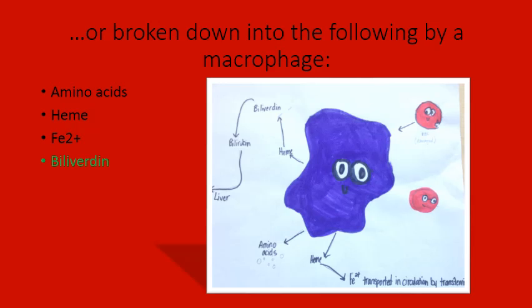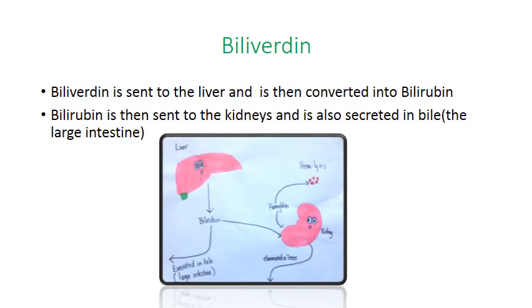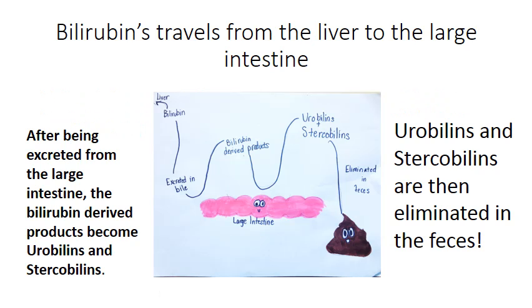Heme is further broken down into iron, which is then transported back to circulation via transferrin, and biliverdin is also broken down further. Biliverdin is sent to the liver and is then converted to bilirubin. Bilirubin is then sent to the kidneys and also secreted into bile in the large intestine. After being excreted from the large intestine, the bilirubin-derived products become urobilins and stercobilins, which are then eliminated in the feces.